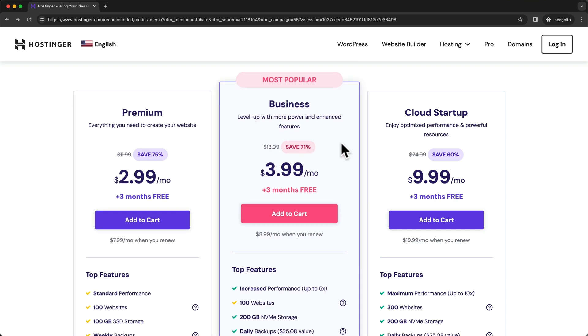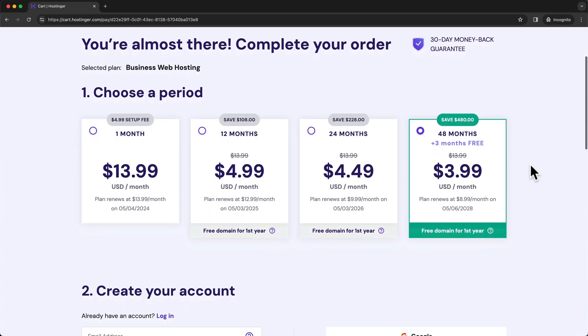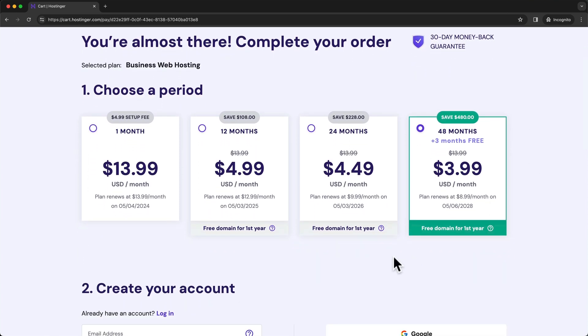For this video, I'm just going to go ahead and choose the business plan and click on add to cart. Then on the next step, we're going to have to choose our payment period — how many months in advance we're going to pay for hosting. The more you pay upfront, the cheaper it's going to be on average. The cheapest option is the 48 months option. By choosing this, you're going to pay for four years of hosting at $3.99 per month on average.